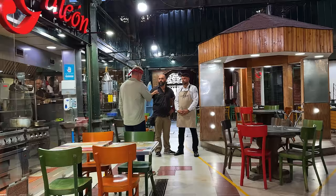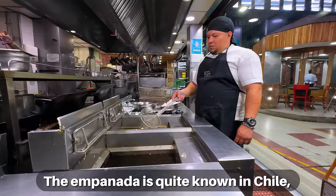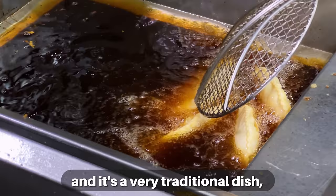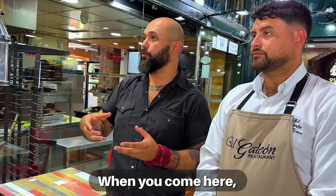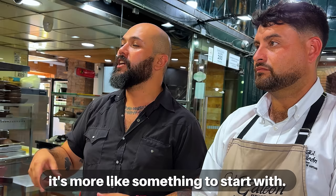How does the empanada fit into the daily lifestyle of people here in Santiago? The empanada is quite well-known in Chile and it's a very traditional dish. But many people order it like an appetizer — it's not like a full dish when you come here. It's more like something to start with.